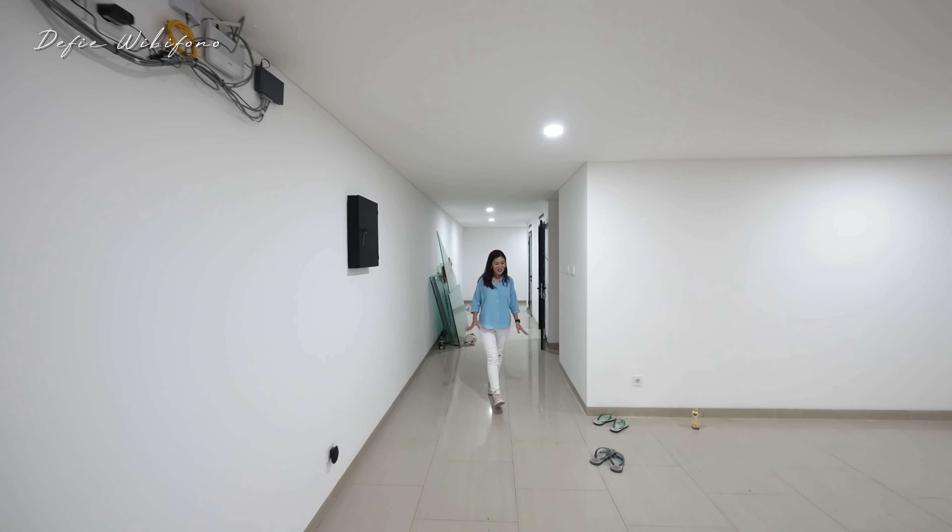Ini adalah area wastafel yang cukup lebar, sudah ada cerminnya juga. Kamar mandinya simple, finishingnya dari Travertine yang terkesan abadi. Lantainya sudah dikasih motif kayu, area closet dari Kohler, dan area shower menggunakan single shower.